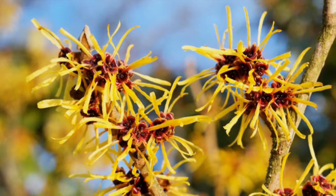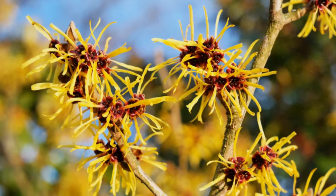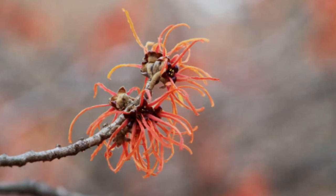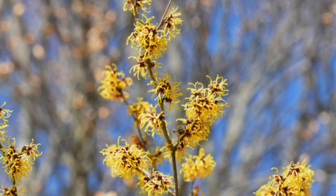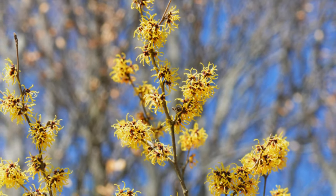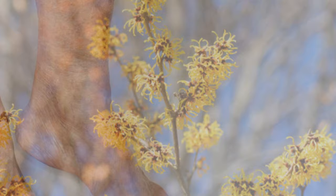Have you ever heard of witch hazel? Witch hazel has a long history of medicinal use because of its anti-inflammatory and astringent properties. Witch hazel is a small tree native to the east coast of North America, and many people use it as a decorative outdoor plant.